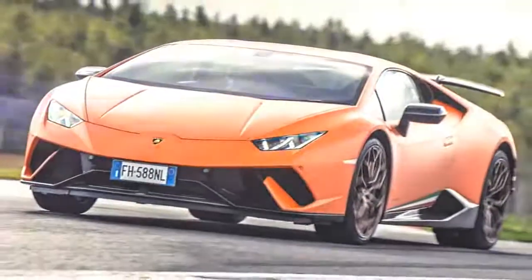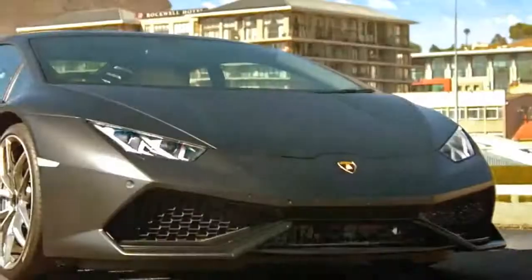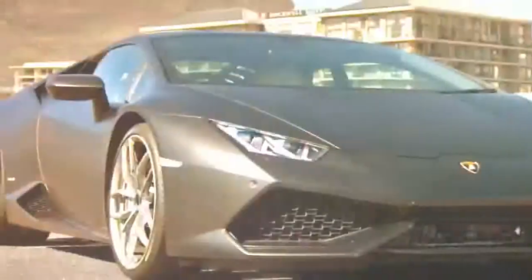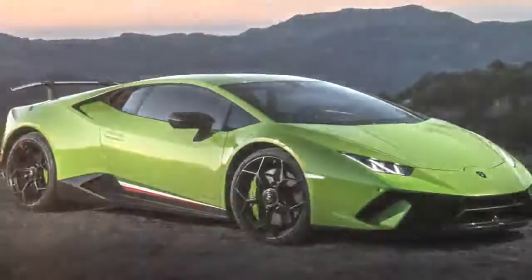An ideal example of this remarkable growth is the new Huracán, which in its initial year and a half on the market is surpassing its predecessor, the Gallardo, by a rate of 70%. So the Huracán Spider is well-positioned for success.